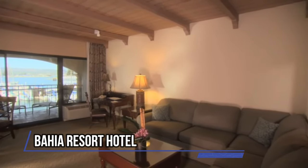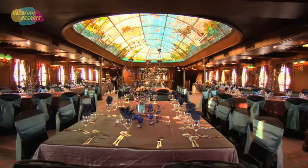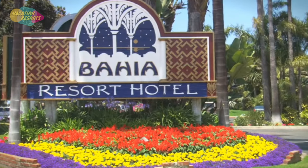Bahia Resort Hotel. One of San Diego's best resorts, Bahia Resort Hotel offers a serene haven for nature lovers along with breathtaking ocean views on Mission Bay.